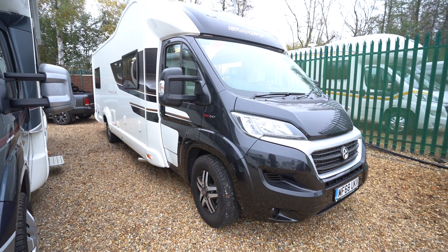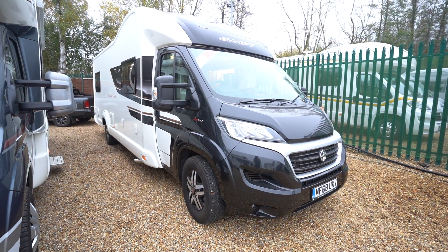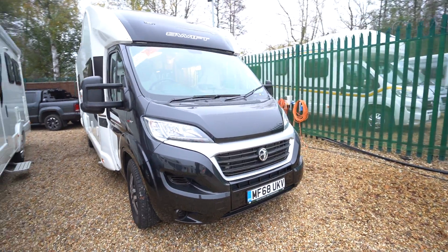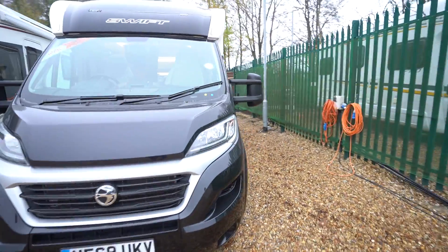Hello everyone, it's Ben from Oaktree here. Today I'll be walking around this lovely Swift Bessacarr 596. It's on a 2018 68-plate registration and in immaculate condition.